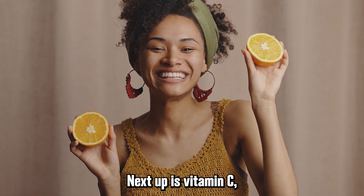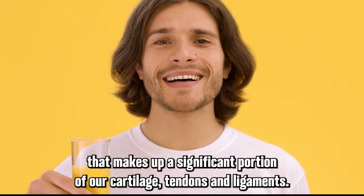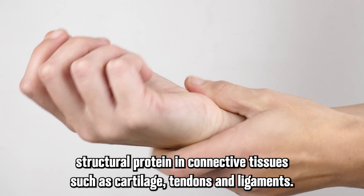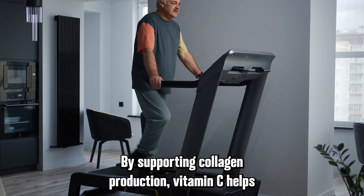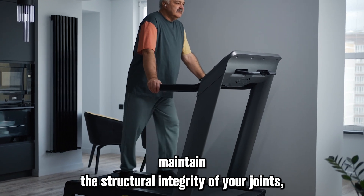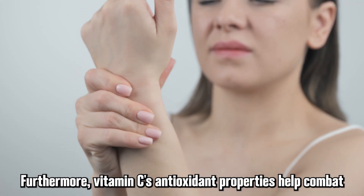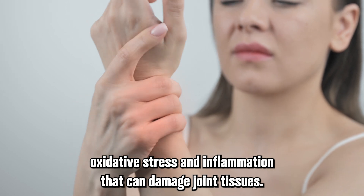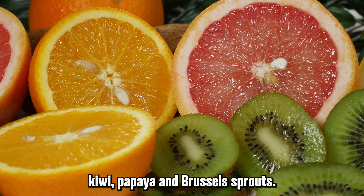Next up is vitamin C. This powerful antioxidant is essential for the synthesis of collagen, a protein that makes up a significant portion of our cartilage, tendons, and ligaments. By supporting collagen production, vitamin C helps maintain the structural integrity of your joints, which is essential for preventing joint deterioration and injury. Furthermore, vitamin C's antioxidant properties help combat oxidative stress and inflammation that can damage joint tissues. Great sources include citrus fruits, kiwi, papaya, and brussels sprouts.